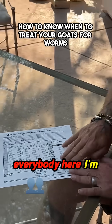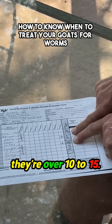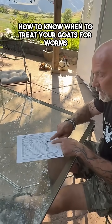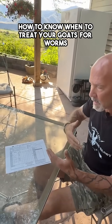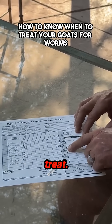So everybody here I'm not worried about except for these two. I really start getting concerned about worm counts when they're over 10 to 15. When they're over 15, I don't debate it — I treat. When it's between 10 and 15, I debate the goat's condition. Can I bring them back through nutrition? Can I help them and retest later? Those sorts of things. But once I start getting up into worm counts like this, then I'll treat.